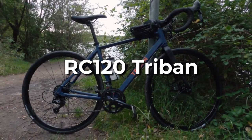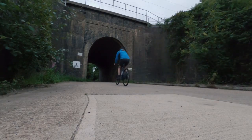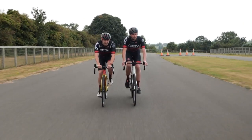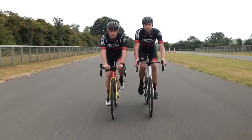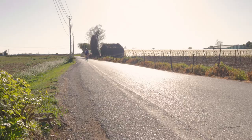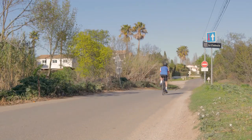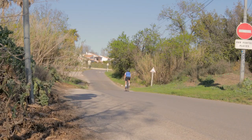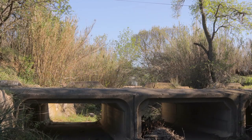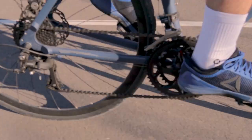RC120 Tri-Band. The value and adaptability the Tri-Band bundles into the RC120 are difficult to top. The RC120 has the ability to be the ideal road bike for many riders, with a carbon fork, 28c tires, and a broad-range 2x micro-shift transmission. Its flexibility to accommodate fenders and a rear rack makes it an excellent choice for anyone interested in commuting by bike or attempting light touring in addition to more traditional road riding.